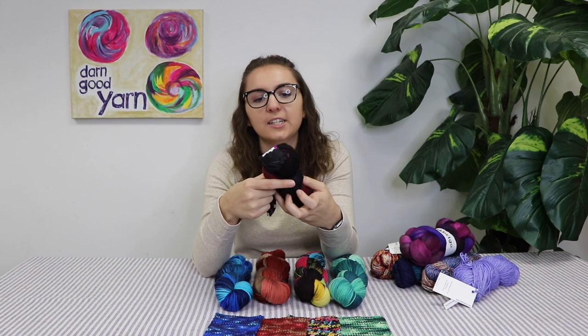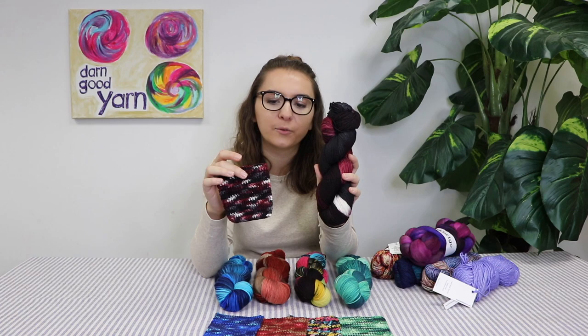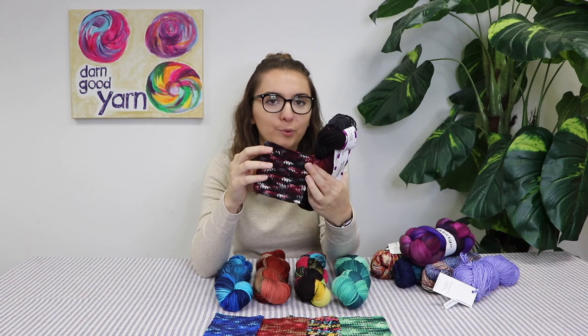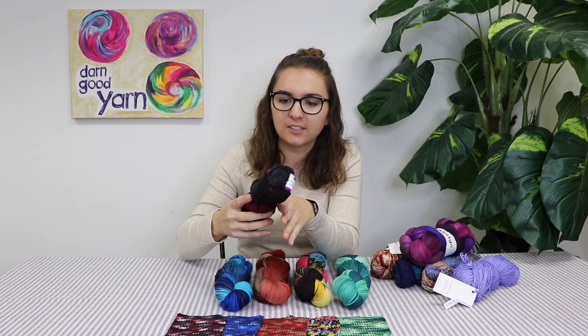I'm ending with my favorite — this is Black Sangria. It has these beautiful pops of maroon and black and white and gray, and they just fade so beautifully into each other. I think this is also a really great winter color. Maroon is popular right now, and black, white, and gray will always be popular, so this is a great option for winter colors.